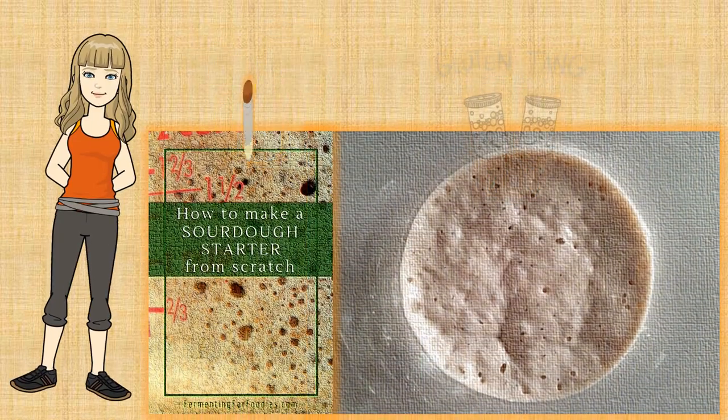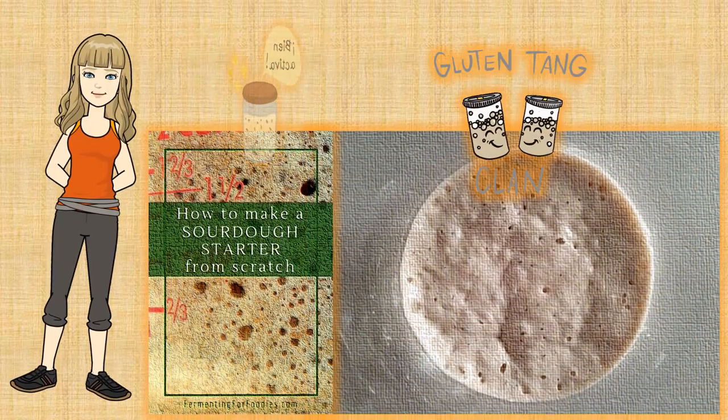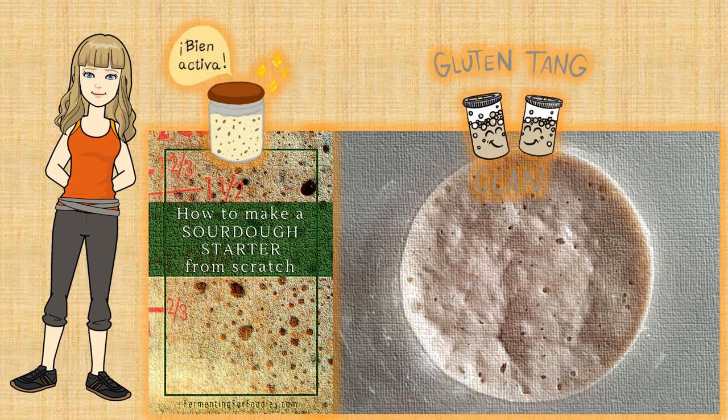Once you let the flour and water mixture sit, it eventually picks up the bacteria in the air, and that bacteria starts to ferment — it begins to live off the protein within the flour. Wild yeast will eat away at the starches and sugars in the flour, making the yeast multiply and create gases, so it starts to rise and collapse.